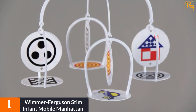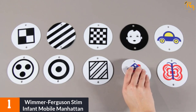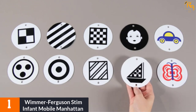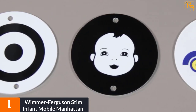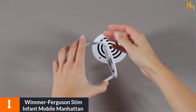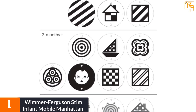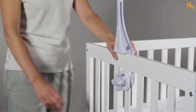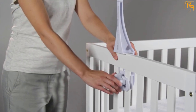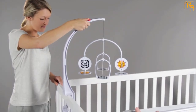At number one: Wimmer-Ferguson Stim Infant Mobile Manhattan. Known for their effective baby developmental products, Wimmer-Ferguson's Stim Infant Mobile Manhattan is among the best crib mobiles for toys that help grow your child's cognitive and visual capacity. This infant mobile has stim printed pictures that are laboratory research backed. Each image is purposed to stimulate your baby's visual development — it isn't a mere blast of colors, and it will adapt to your tot's visual growth.